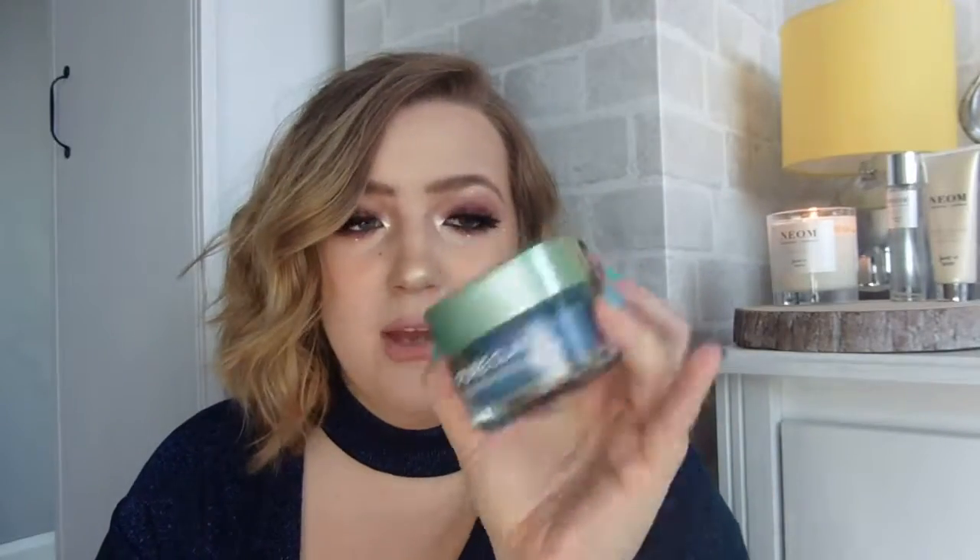I've also been using the L'Oréal Pure Clay Blemish Rescue Mask. It has a good dent in it too — smells amazing, it's really nice on the skin. It does take a little bit of elbow grease to get off but it's worth it. I really like it.